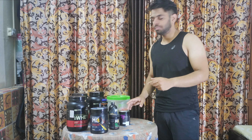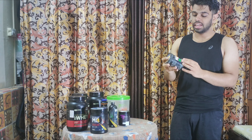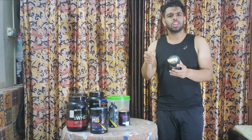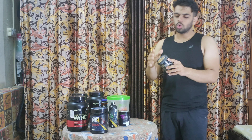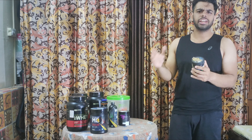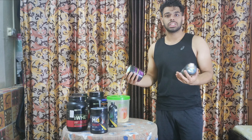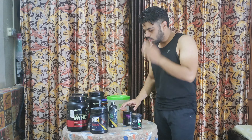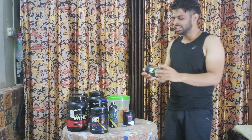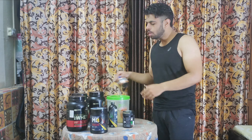The next supplement is BCAA. This is more of an additional supplement. We can take it intra-workout — especially on leg day or when we are training heavy muscle groups. It is cheap and you can mix it in normal water and take it in the middle of your workout.